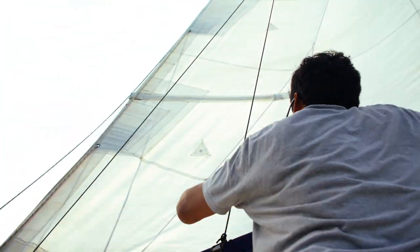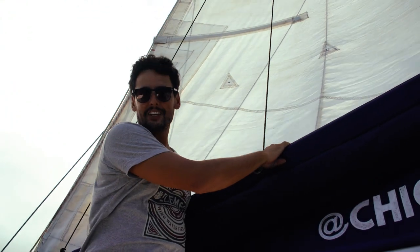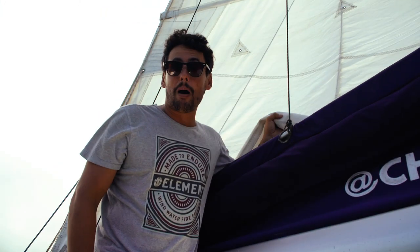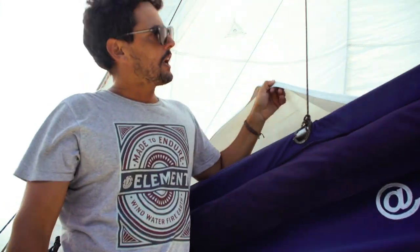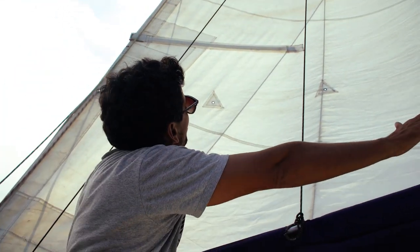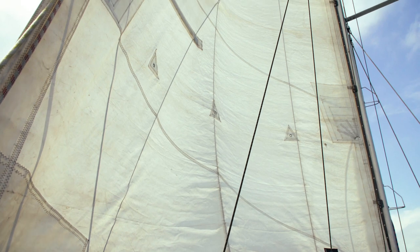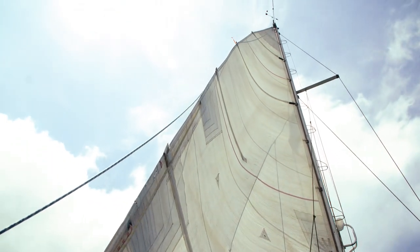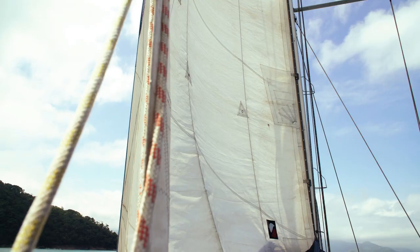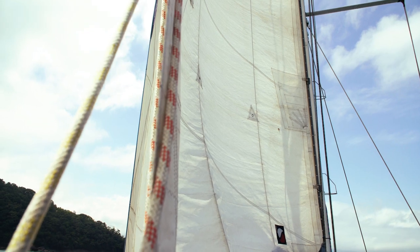But now the wind is slow so I need a belly in the mainsail. Look at it. Usually we think, let's push it a lot, we need to have power. We adjust this way to have a belly here, as you can see from this angle. You have a draft here and you have power. The wind comes, blows, inflates it and goes away. When we are heavy we need to always have power.